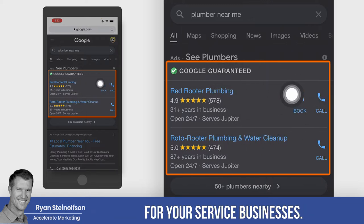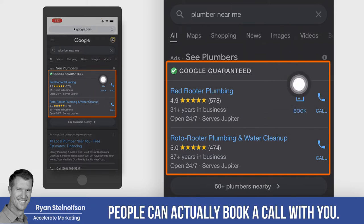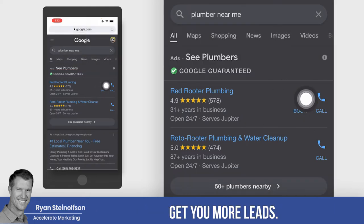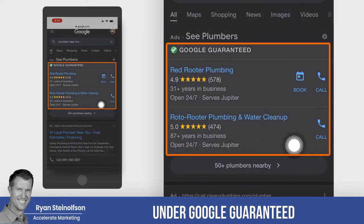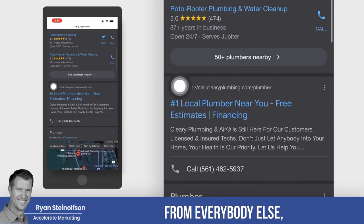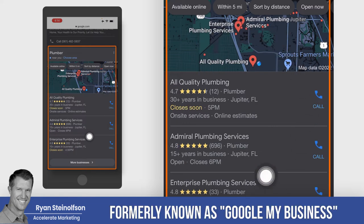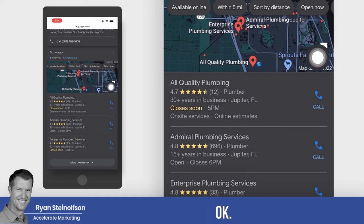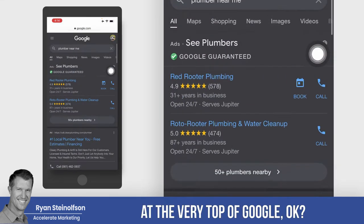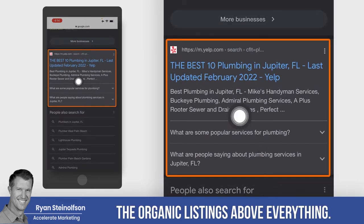This is an awesome tool for your service businesses. You can't do this for professional services yet, but with Google Guaranteed, people can actually book a call with you. You can see how it makes your listing stand out, and it will definitely get you more leads. Here is where you show up under Google Guaranteed at the top of Google with your reviews, which really separates you from everybody else. Not to be confused with your Google Business Profile, formerly known as Google My Business or the Maps — you actually rank at the very top of Google, above the regular Google Ads and even above the organic listings, above everything.